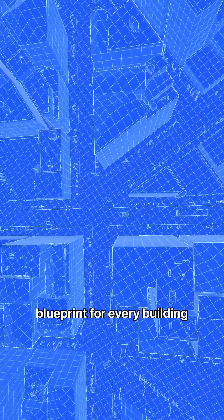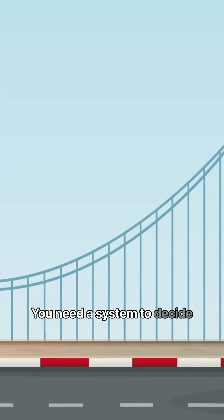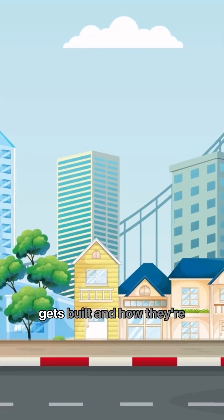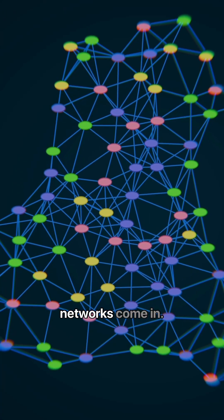Imagine your body is like a city and genes are the blueprint for every building, but just having the blueprint isn't enough. You need a system to decide when and where each building gets built and how they're maintained. That's where gene regulatory networks come in.